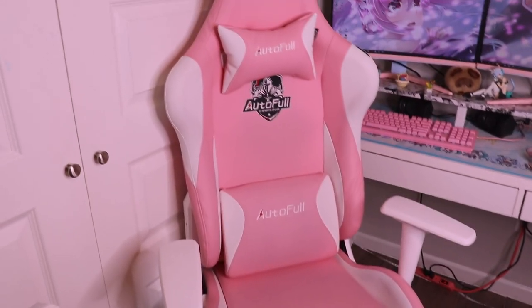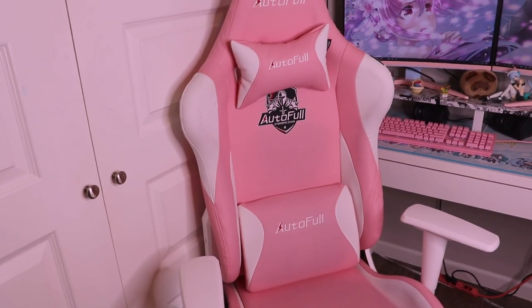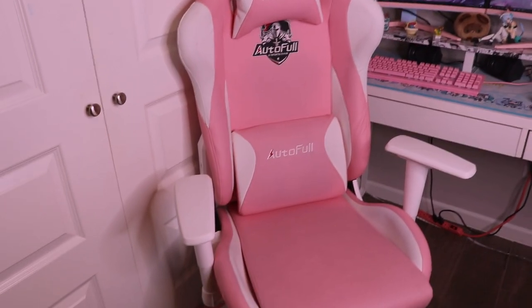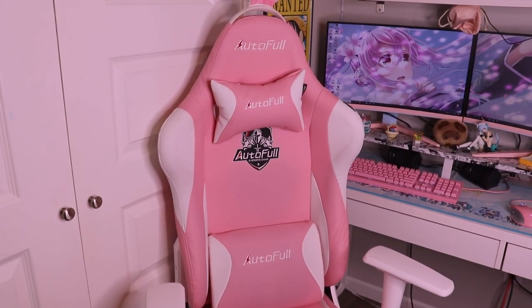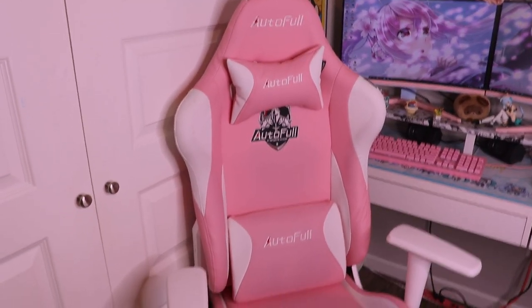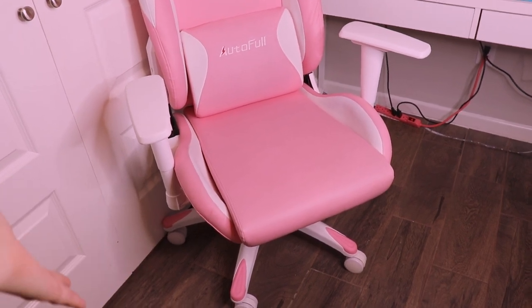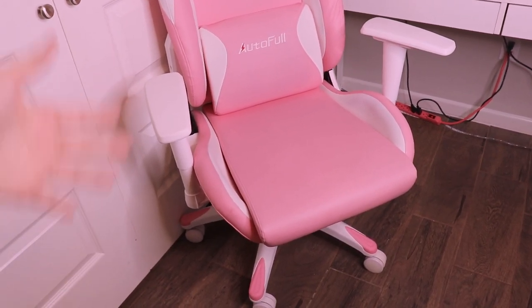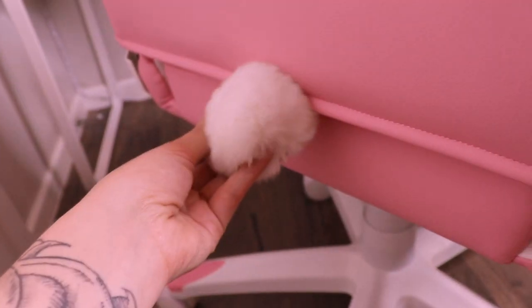The first thing you see is my Autofool bunny gaming chair. It's pink and very cute. It's pretty comfortable. I bought this on Amazon for about a hundred dollars cheaper than the Autofool website. It came with a really cute rug — though it gets dirty fast and I have a golden retriever so it attracts all the fur. It also came with this pillow here and one that clips in the back, plus a cute little bunny tail.